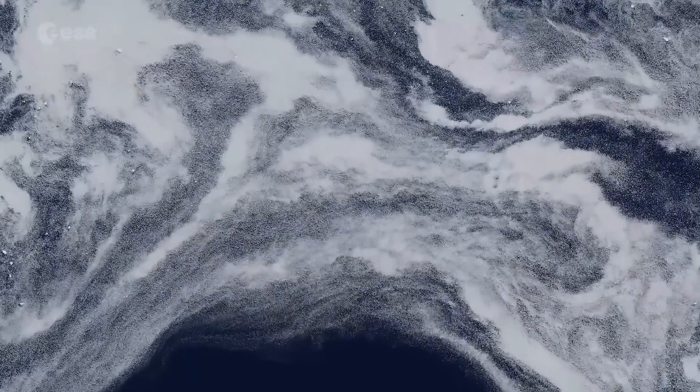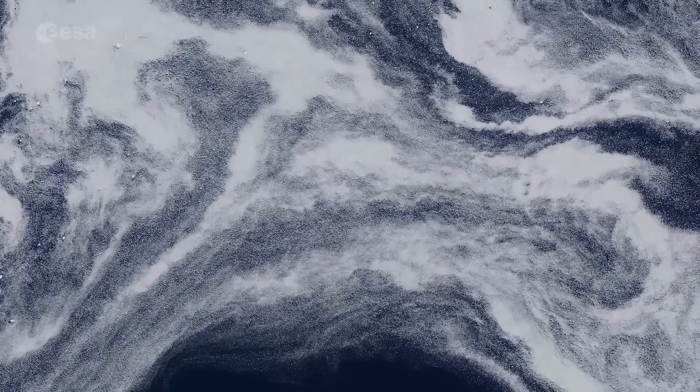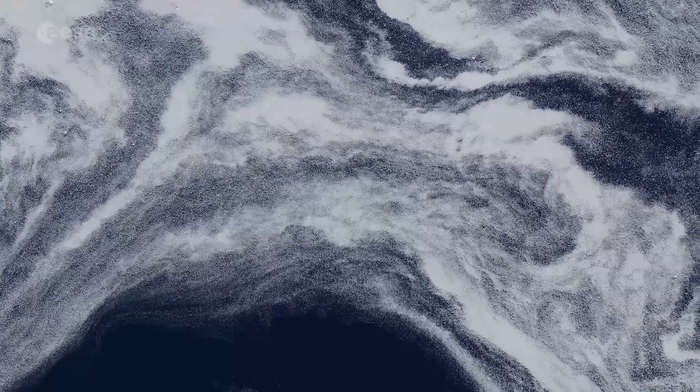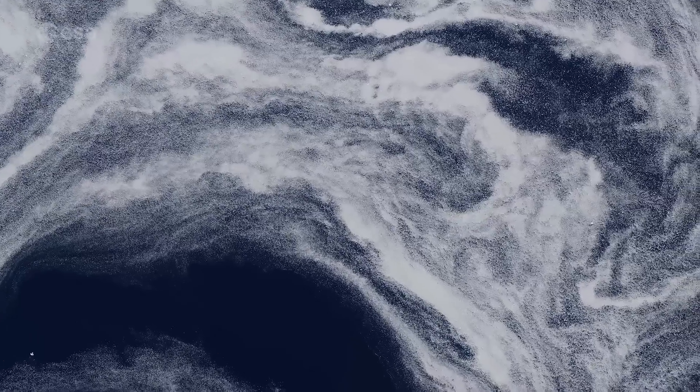The ice is located in the Irminger Sea, just south of the Denmark Strait between Greenland and Iceland. This ice, which was formed by the freezing of the sea surface in the Arctic Ocean, has drifted southwards along the coast of Greenland before arriving at this location.